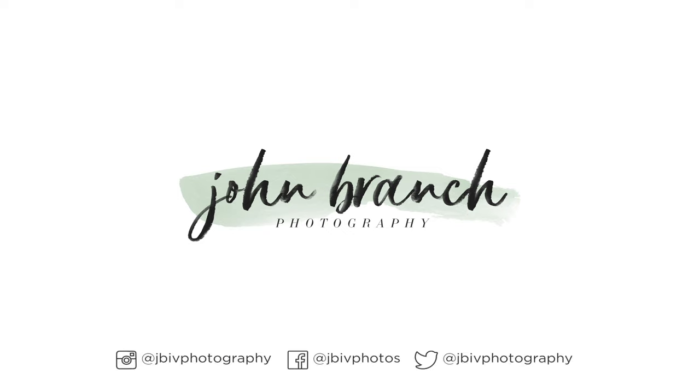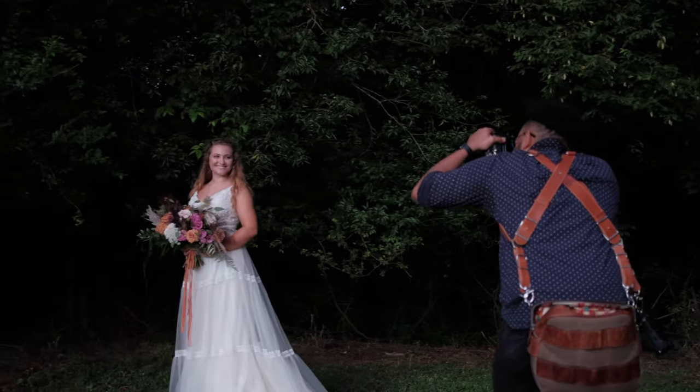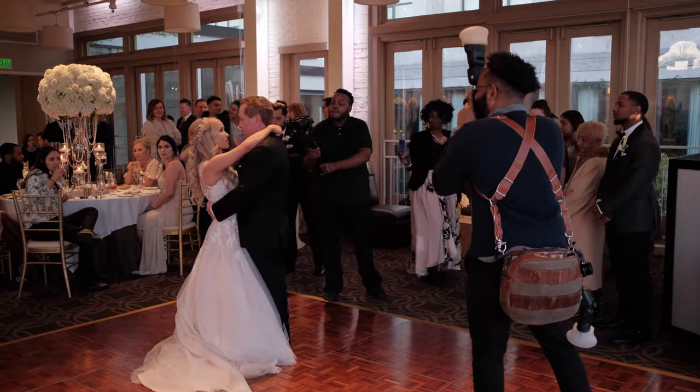This video is sponsored by Squarespace. In my seven years of being a wedding photographer, I found there are some things that you should always bring with you on a wedding day. This is John from John Branch Photography and I'm a wedding photographer and Fujifilm X-photographer. I've been shooting weddings for seven years and over the time I've learned about some little things you should absolutely bring with you to every wedding.